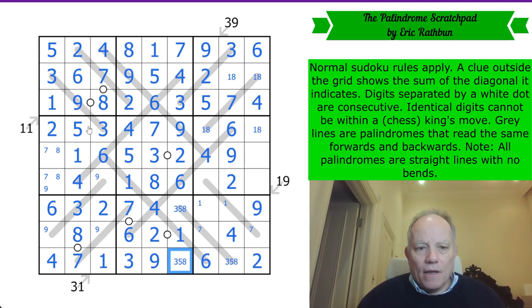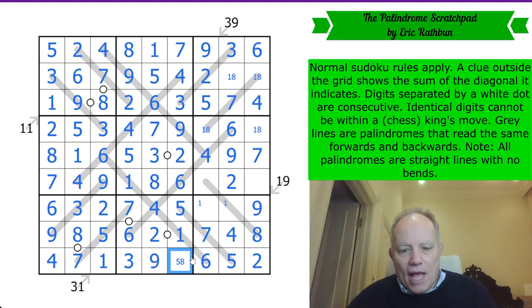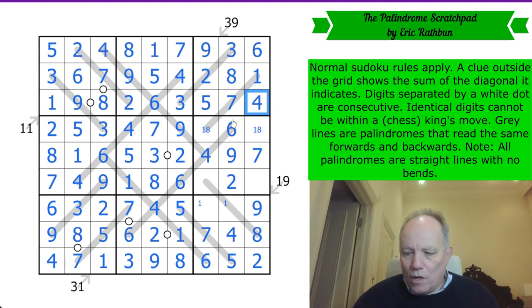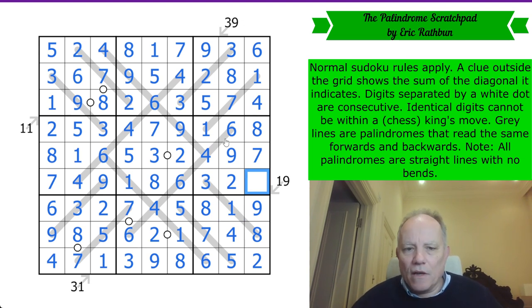Three down here. Five-eight pair to do. The top rows are getting done. Seven here because we see a one-eight pair in the box. Eight there. Seven and nine. Nine and five. Then we've got seven and eight at the end of row eight. That is not an eight, and one end of this palindrome is three or five and the other is five or eight — so that's a five. Eight there. Eight, one. Three and eight in the column. Another one in the box. And this is the last cell in the puzzle — a five.